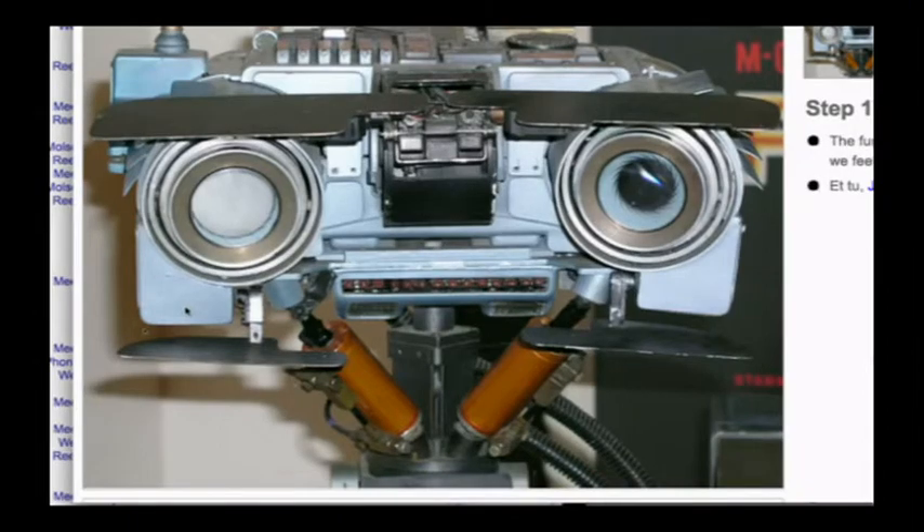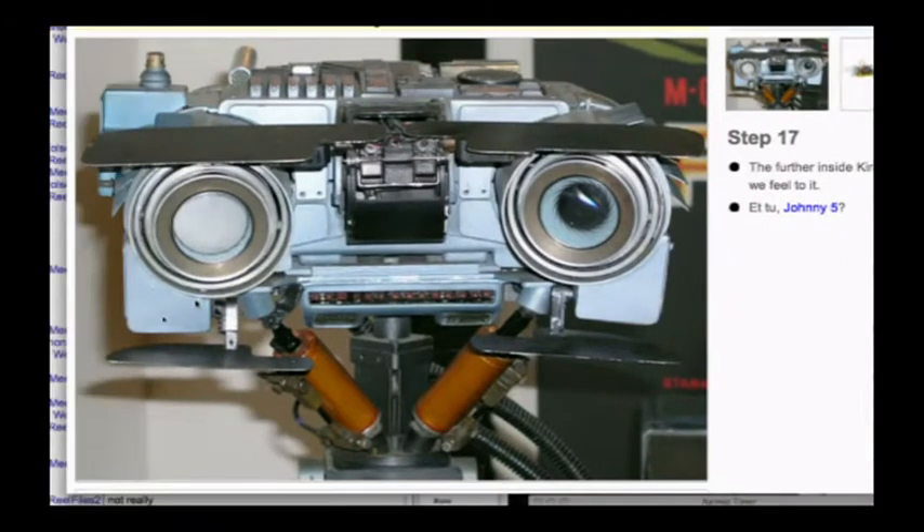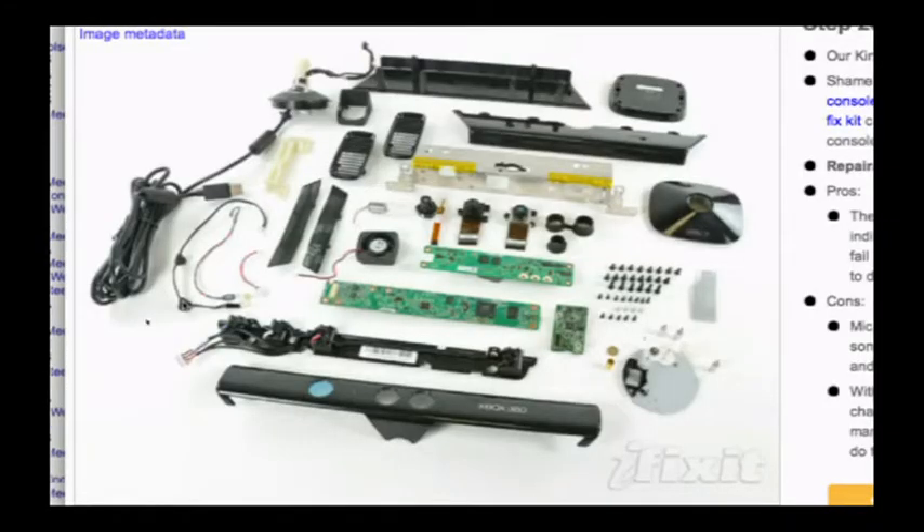It's a surprisingly dense piece of hardware — cameras, IR projector, microphones, lots of chips. On page three of the teardown they compare it to Johnny Five, and there is a distinct resemblance. If you've never heard of iFixit, they teach you how to upgrade and replace damaged parts on iPhones, iPods, and various other devices. They've recently expanded beyond their Apple-centric roots into game console repair, more phone brands, cameras, and all sorts of other devices. I'm a huge fan of iFixit.com.